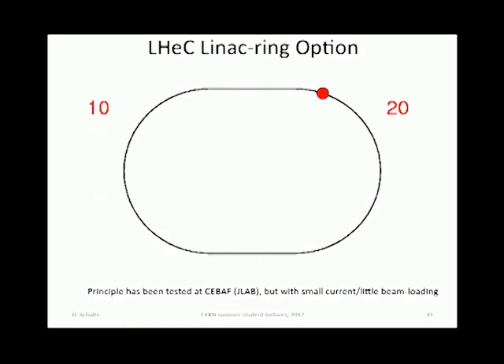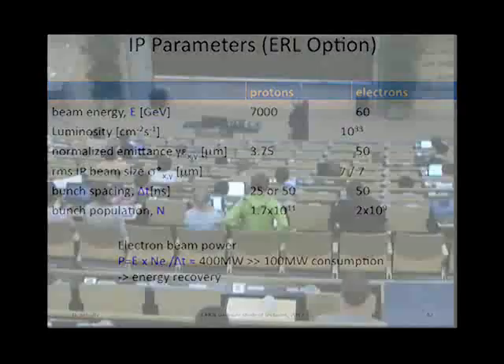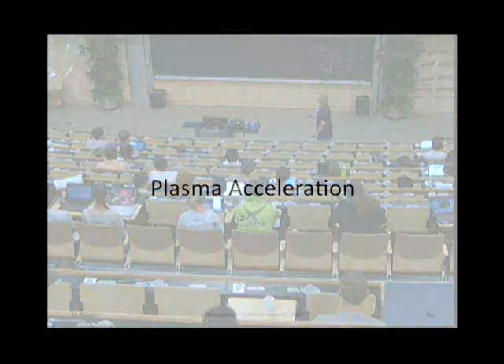The parameters: protons at 7 TeV, electrons at 60 GeV, luminosity of 10^33, beam size of 7 microns in each plane. The electron beam power going through is 400 megawatts, but the power consumption of the facility is only 100 megawatts because you take it back. That is one of the reasons why this technology was chosen — it's such a neat concept.